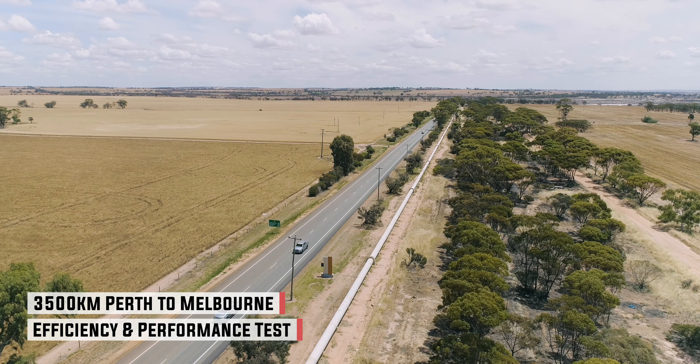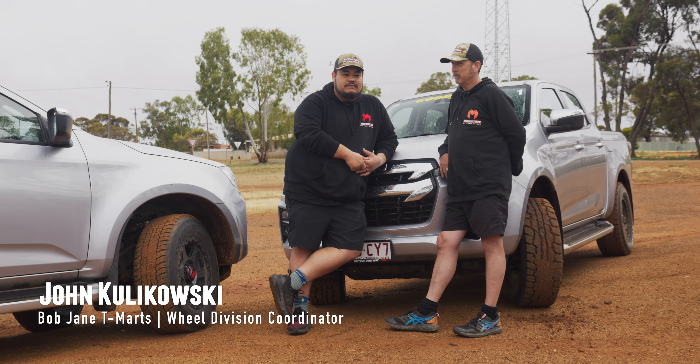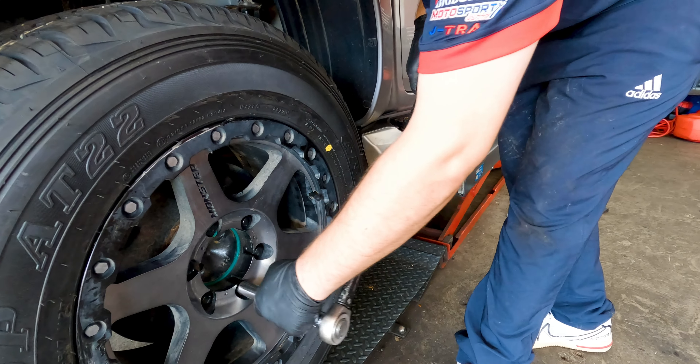We're just a little out of Perth on our return leg back to Melbourne. We've got two identical Isuzus that we're going to be doing some testing on again. We've got two Dunlop tyres — the AT3G and the AT22.